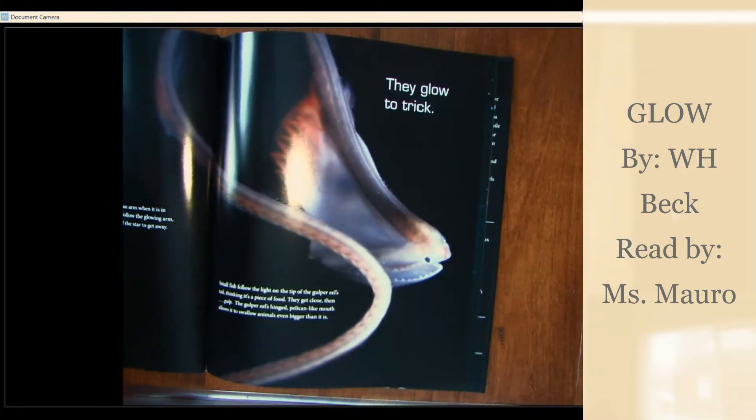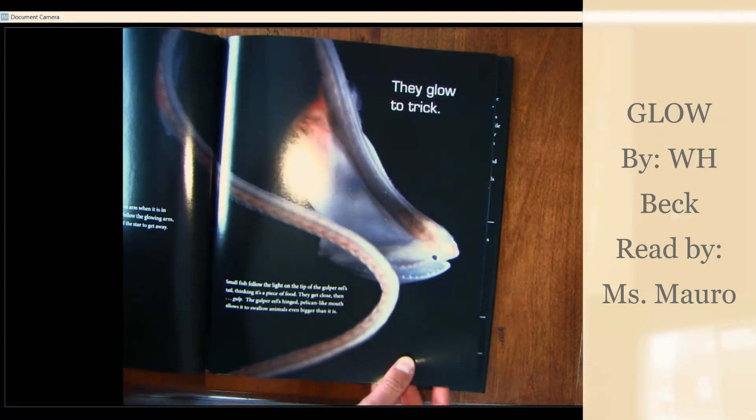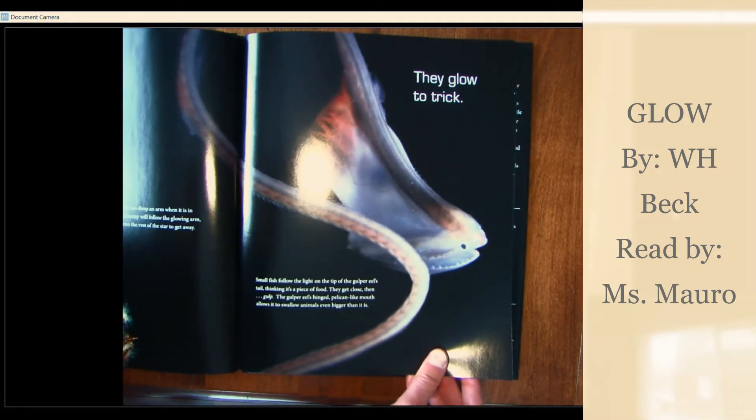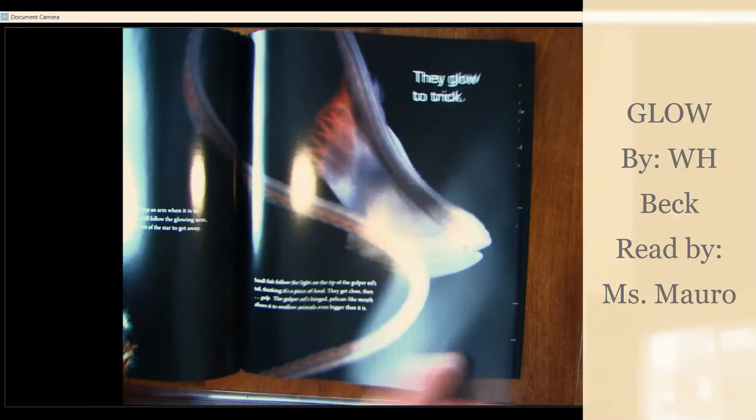They glow to trick. Small fish follow the light on the tip of the gulper eel's tail, thinking it's a piece of food. They get close, then gulp. The gulper eel's hinged, pelican-like mouth allows it to swallow animals even bigger than it is.